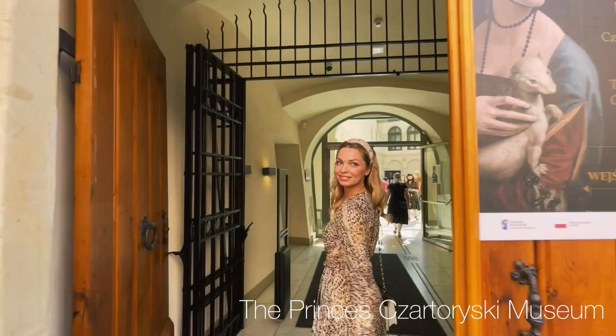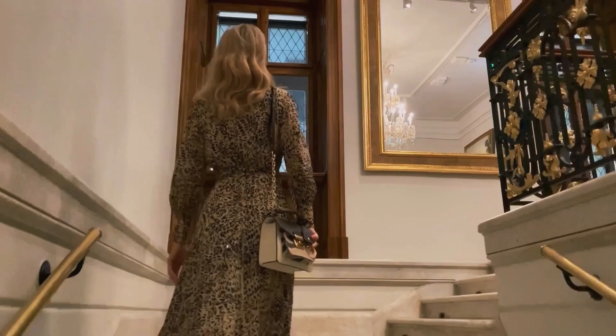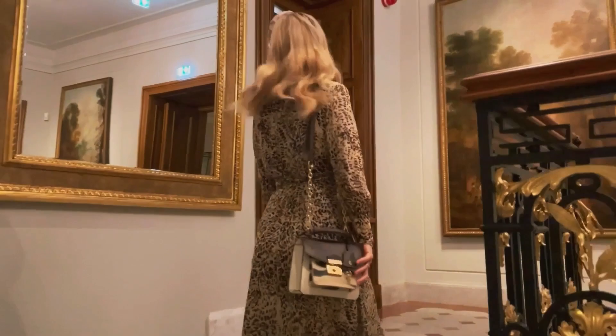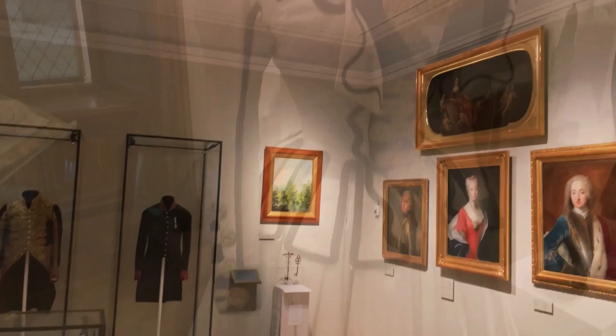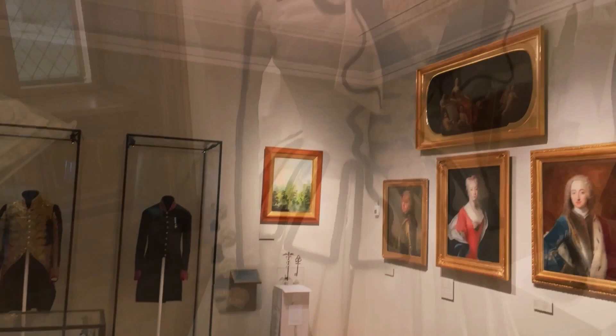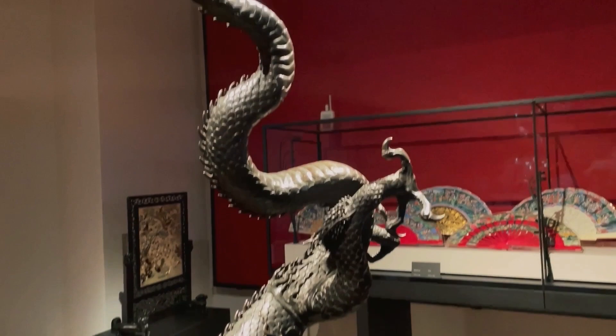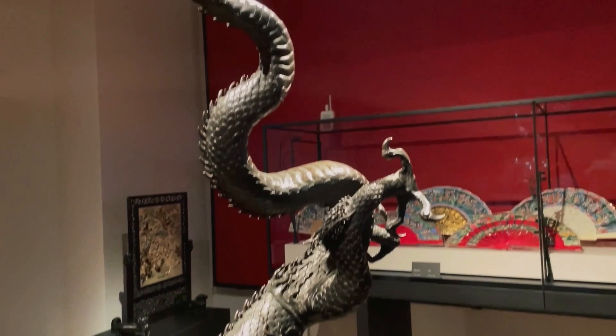Next, let's pay a visit to one of the oldest museums in Poland, the Czartoryski Museum. This museum officially opened in 1878. The exhibition includes works of painting, sculpture, crafts, military and applied art representing the history of Poland. The most renowned painting at the museum is one of Leonardo da Vinci's best-known works, the Lady with an Ermine.